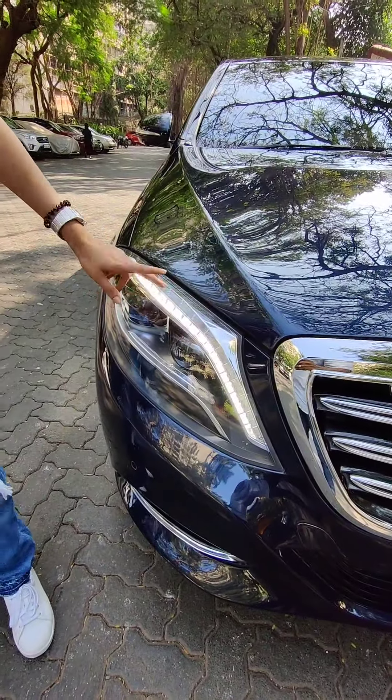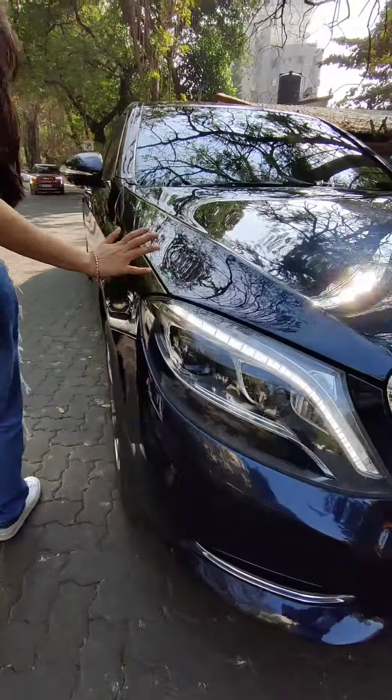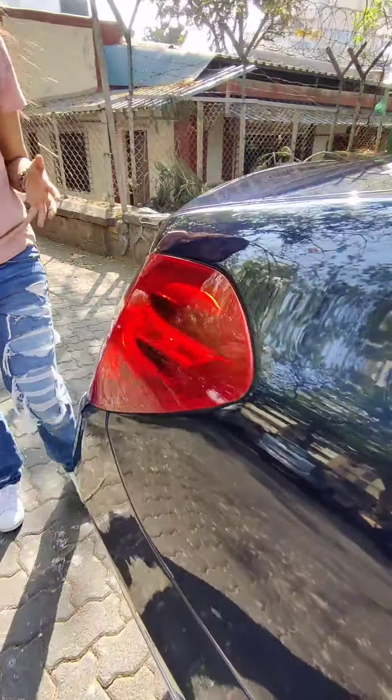I'm still walking, guys, and it is right here. It's so long — it's amazing.